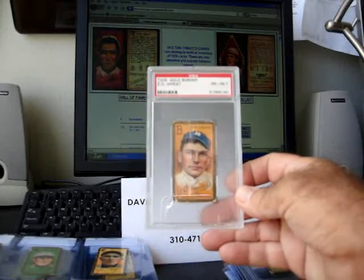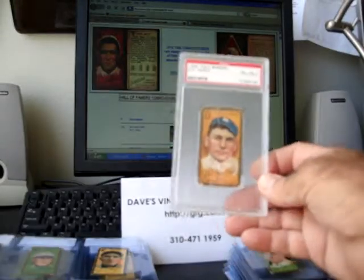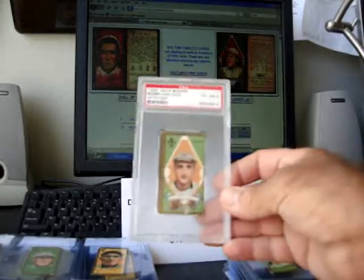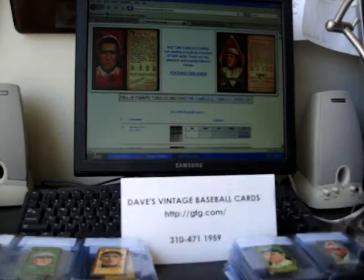Another graded example — this is a tough card, it's in bad condition. Port Affair PSA1. Zach Wheat, one of the more difficult cards. Hall of Famer, also Bobby Wallace, BGX4 PSA.